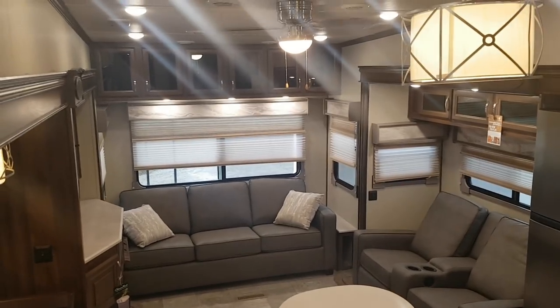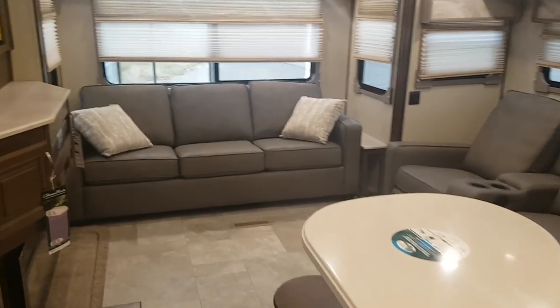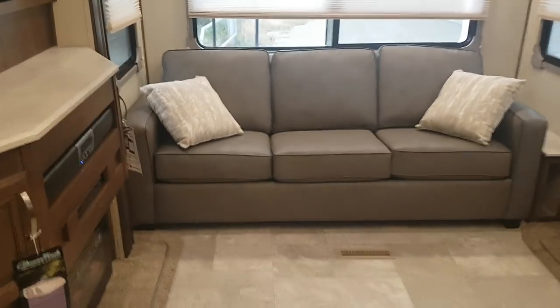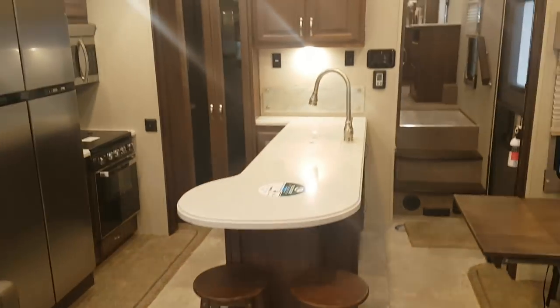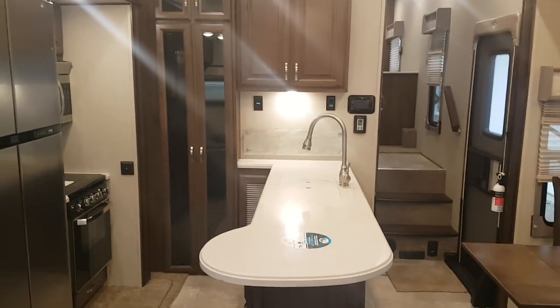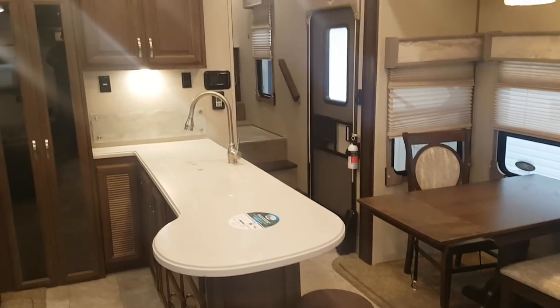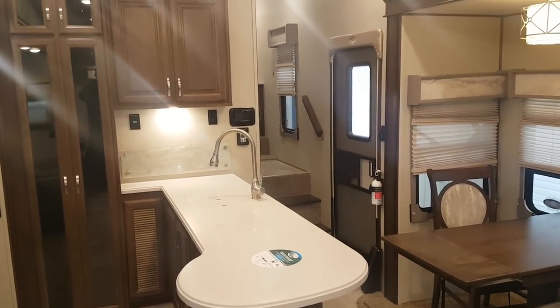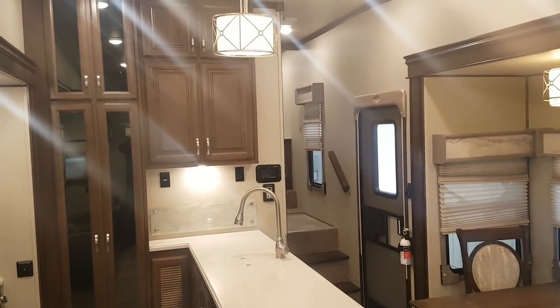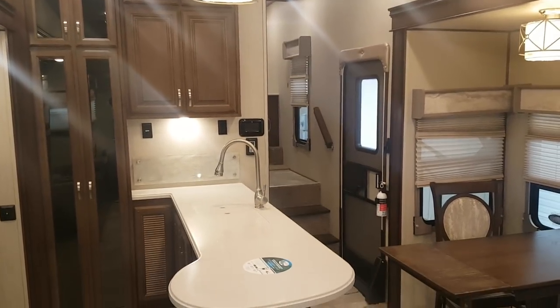So again, this is the 2019 Columbus Compass 298 RL. We now have this unit in stock at Campout RV in Stratford. My name is Jonathan Allen — thank you for watching our video. Come on in at any time; we'd love to show you through this great floor plan. You can view all of our available inventory on our website at campoutrv.com. Give us a call, check us out on social media — Facebook, Instagram — we have a great YouTube channel, but best yet we'd love to have you in the store. Come in and see us, thanks again for watching, have a great day.